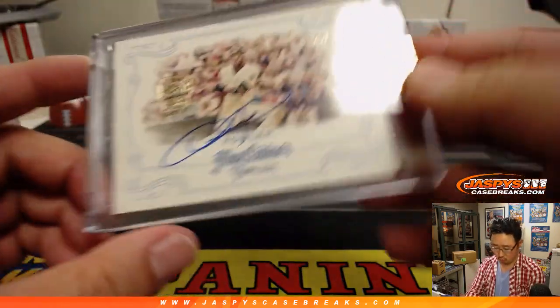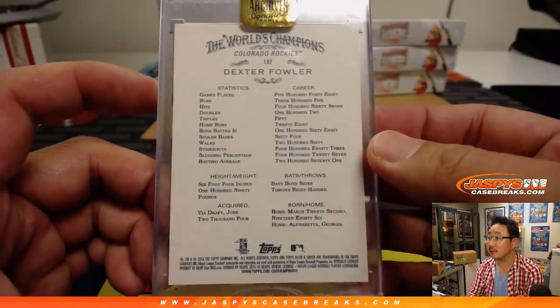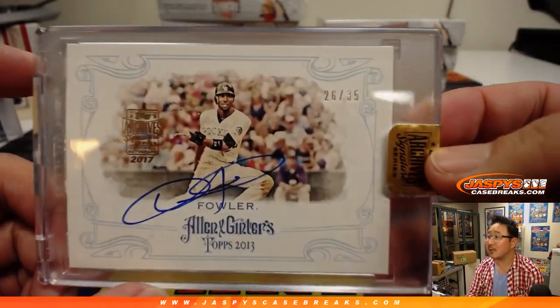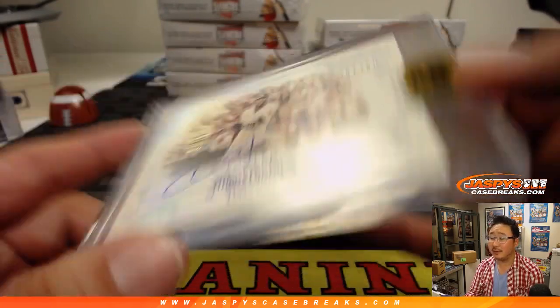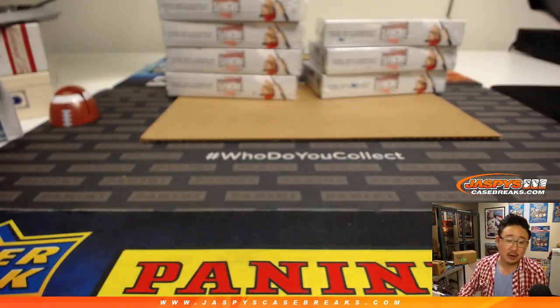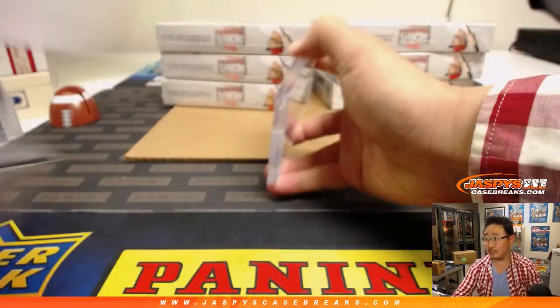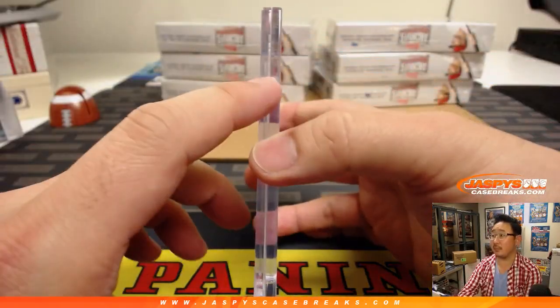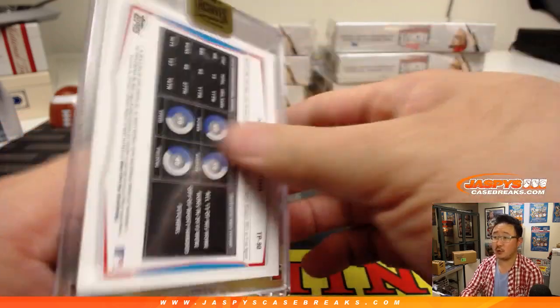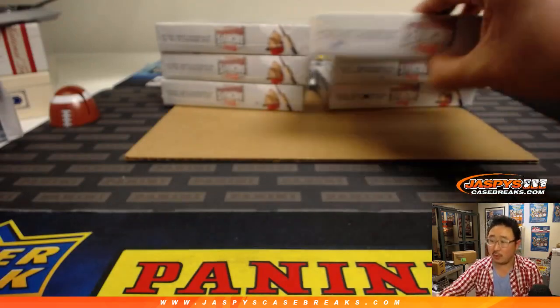26 out of 35, Dexter Fowler in that Ginter format — nice. Whatever it is, 2013 — Dexter Fowler heads out to Kevin Hamilton. Nomar Mazara 2 out of 24 — Mazara going to John Hyanga with Nomar Mazara.